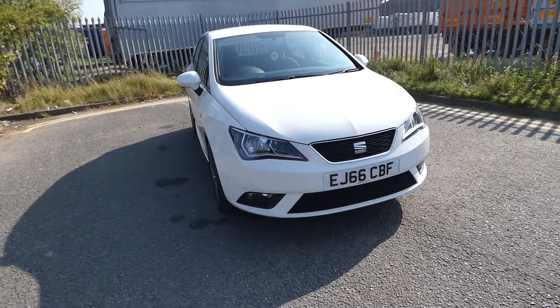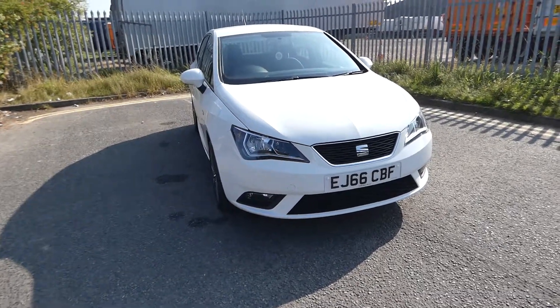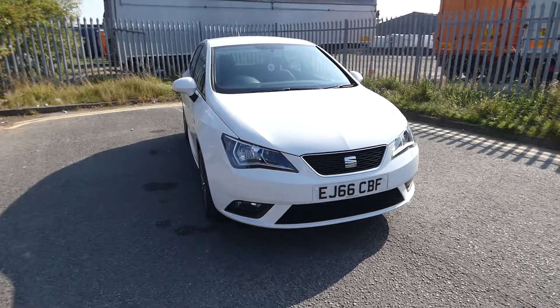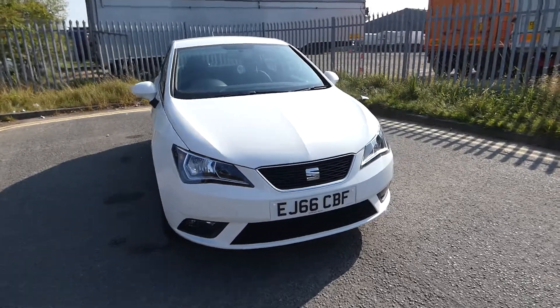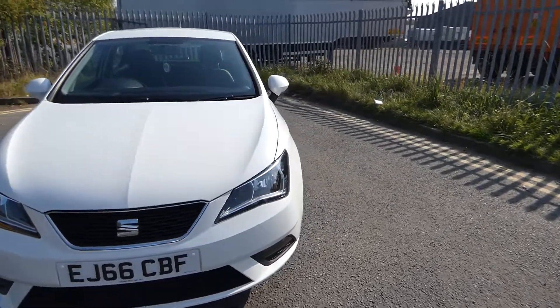Hi, welcome to Cruise Seat. This is a quick video tour of this Seat Ibiza we have just had in. This is the Seat Ibiza Hatchback SE Tech, and this comes in a non-metallic paint, just white.